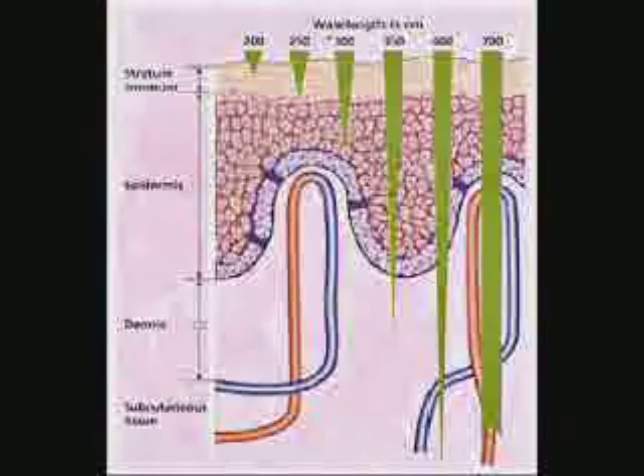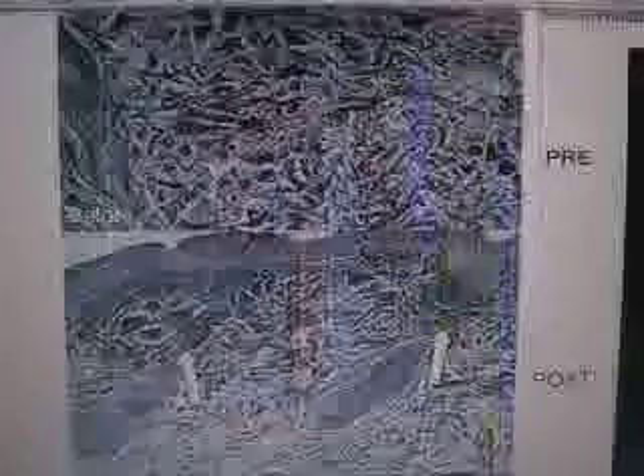LED near-infrared light penetrates deep into the skin to erase the appearance of aging, fine lines, wrinkles, enlarged pores, and crow's feet.